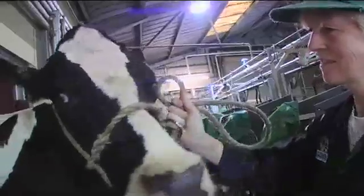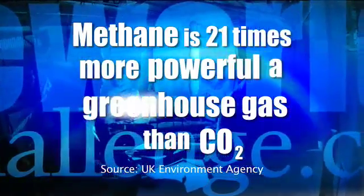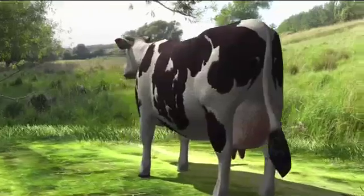Livestock produces something like 33 billion tonnes of greenhouse gas a year and about a third is from cows. The trouble with methane is that it's 21 times more damaging a greenhouse gas than CO2. Where does it come from?